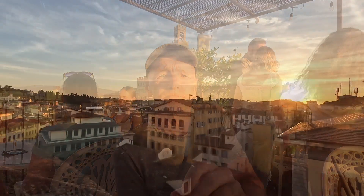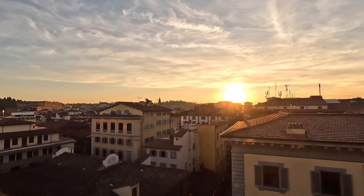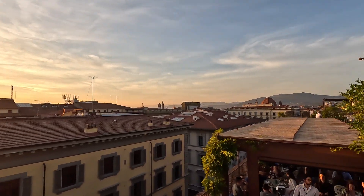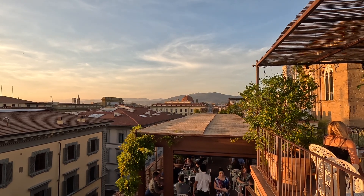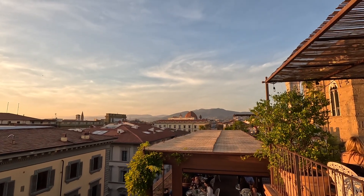I'll show you some of the 360-degree view you get up at this rooftop bar. Pitti Palace there, and it's going to be a lovely sunset but we're not quite there yet. That dome you can see is the dome of the San Lorenzo Basilica, the Medici Chapel area. I'm just going to take you for a quick little tour down these steps.